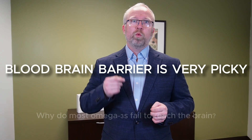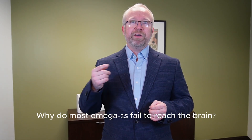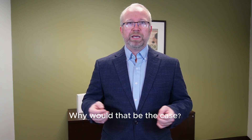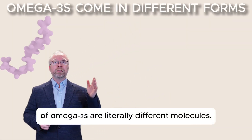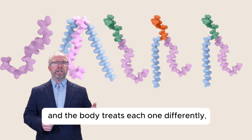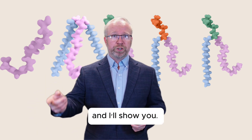But here's the real question: why do most omega-3s fail to reach the brain? It's because the different forms of omega-3s are literally different molecules, and the body treats each one differently.